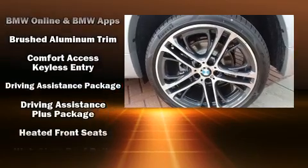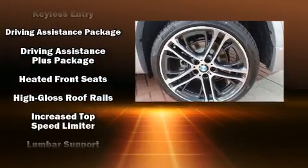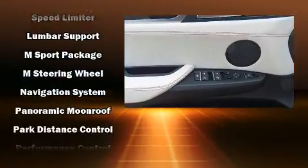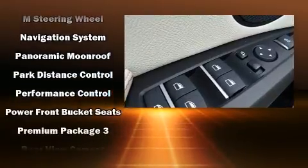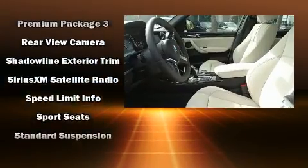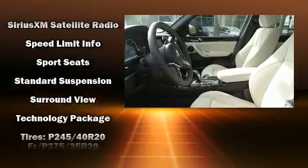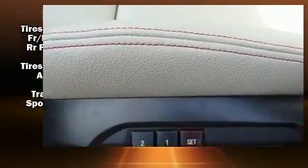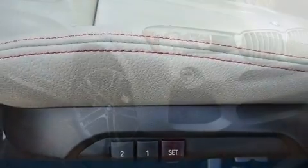BMW ensures the safety and security of its passengers with equipment such as dual front impact airbags with occupant sensing, traction control, anti-whiplash front head restraints, an emergency communication system, and four-wheel disc brakes with ABS. You'll never lose visibility with rain-sensing wipers, which activate automatically when the drops start to fall.